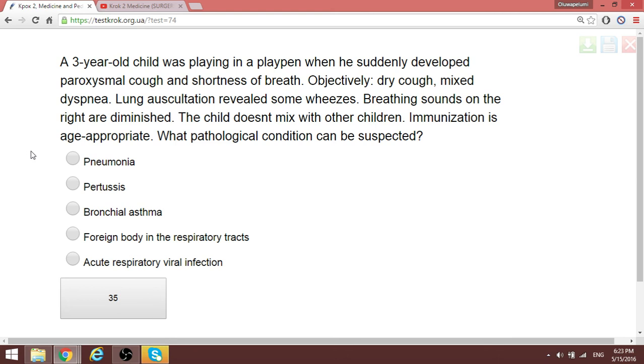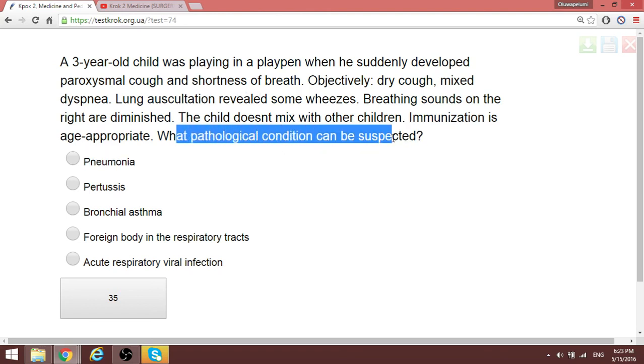Question 63: A 3-year-old child was playing with a toy and suddenly developed cyanosis (Markov paralysis) and shortness of breath. When they tell you a child is playing with something and there are respiratory manifestations, that is always a foreign body. This is a case of a foreign body in the respiratory tract. A similar presentation we had was post-obstructive atelectasis — after obstruction, the part of the lung that cannot receive air will collapse.